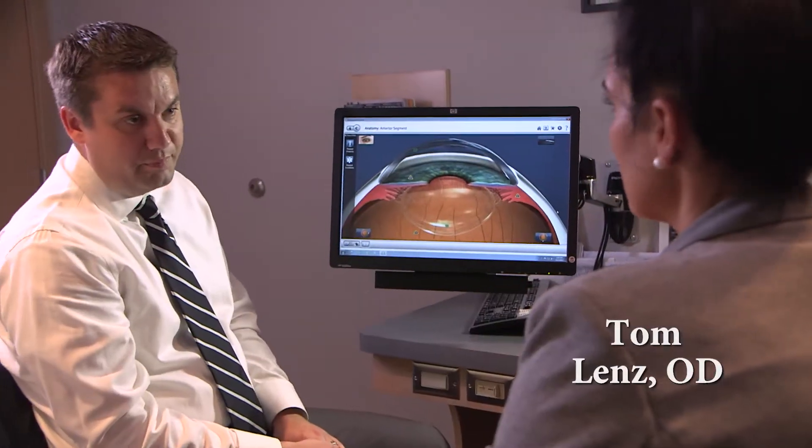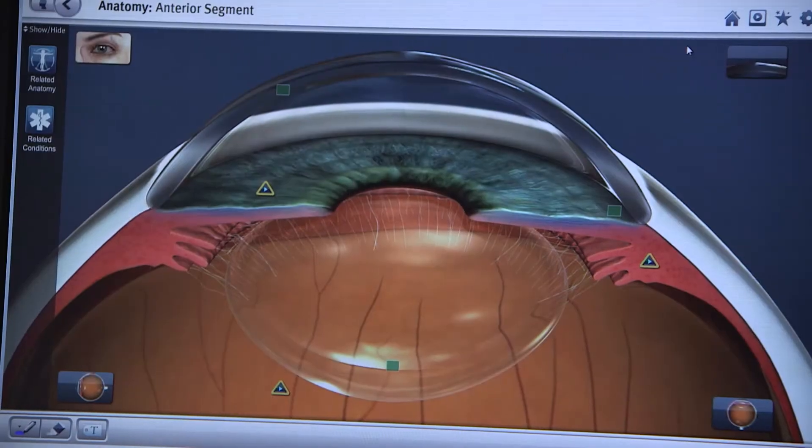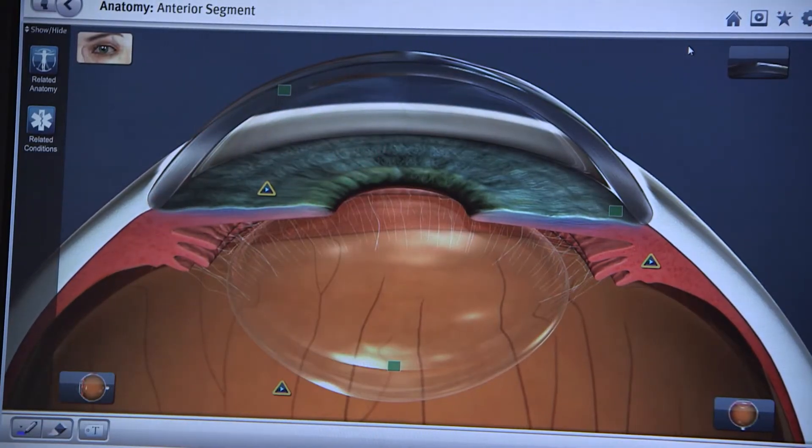Laser vision correction is basically what the name implies. We're using a laser to reshape your cornea to eliminate your need for glasses or contact lenses to correct nearsightedness, farsightedness, and astigmatism.